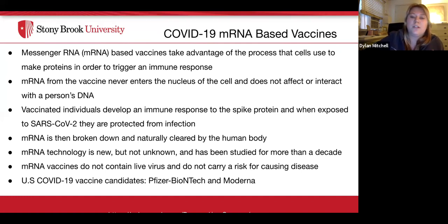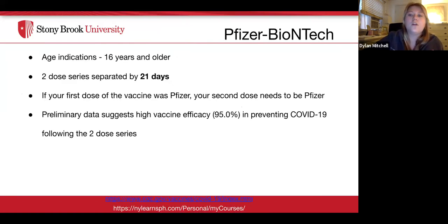Pfizer and Moderna are both using mRNA technology. For the Pfizer vaccine, you must be 16 years and older. You need two doses separated by 21 days, and both doses must be Pfizer — you cannot mix Pfizer and Moderna. Preliminary data suggests a high vaccine efficacy of 95% in preventing COVID-19 following the two-dose series.